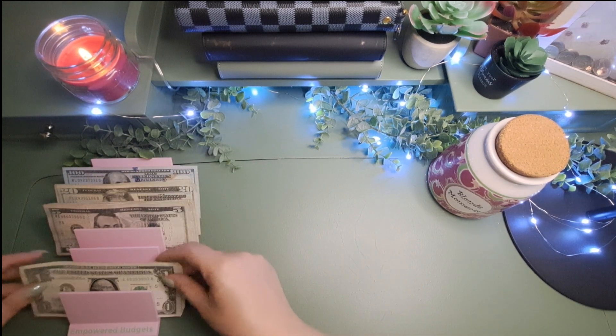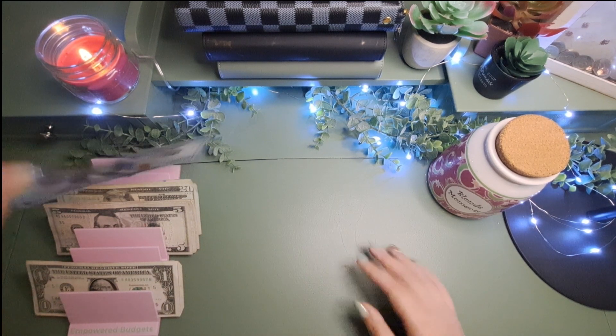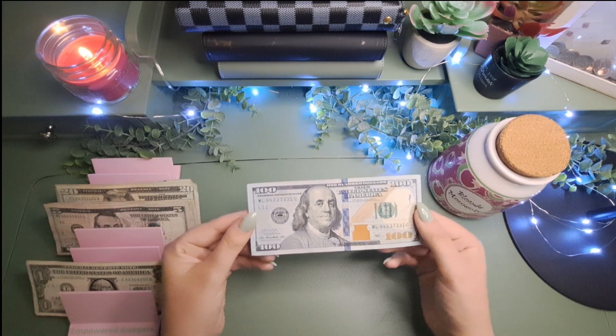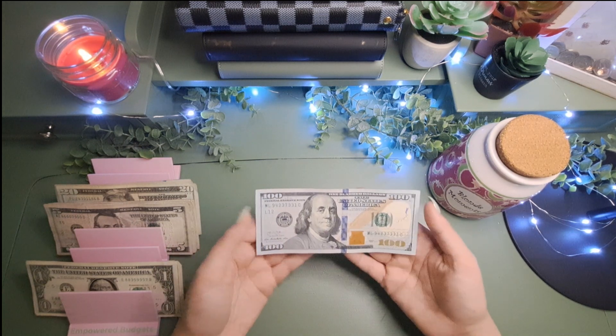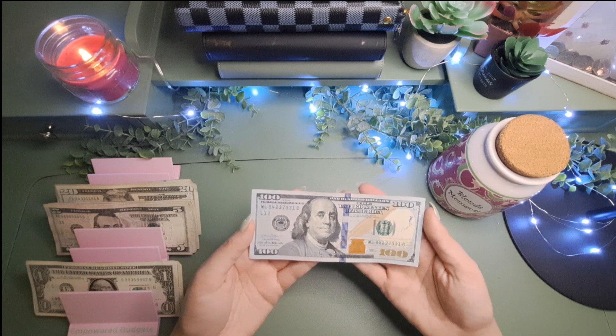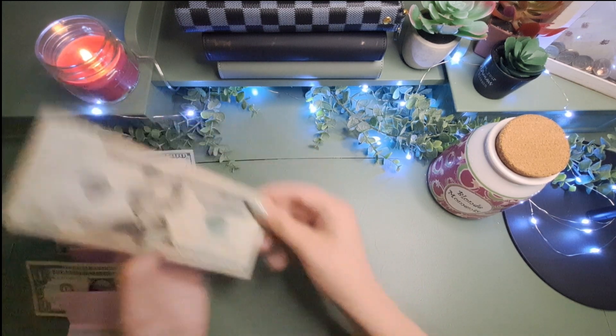Which honestly makes me sad because I like tens. Let me know how you feel in the comments — if you have a favorite bill. I love hundreds. I don't get to have that many of them because when I have a decent amount of money I like to keep it in the bank, but I love hundreds. My dad also loves hundreds. He always has so many bennies sitting around.